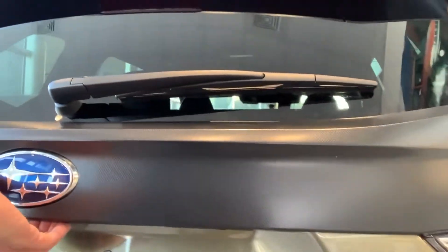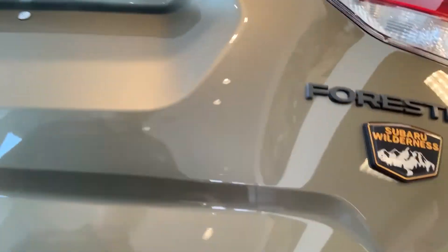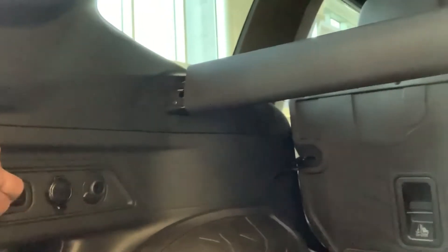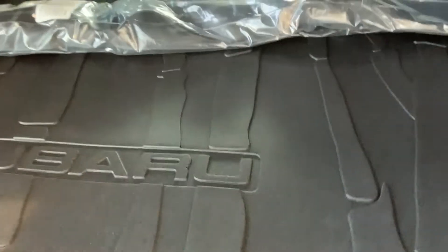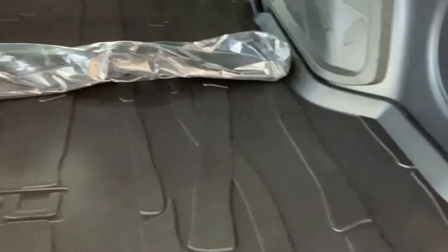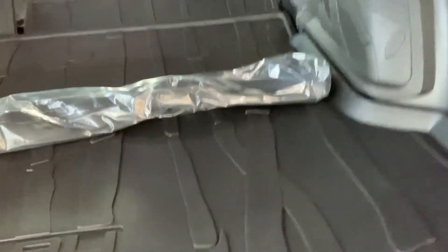Coming back here, you've got a power rear liftgate and a nice little Subaru Wilderness badge. There's a lever here that releases the seats — you pull it and the seats will flop right down for you. You also have this handy cargo tray with a rubberized mat, so if you do any ice fishing or anything outdoorsy, once you put all your stuff back here you're not ruining your carpet with stains and water damage.